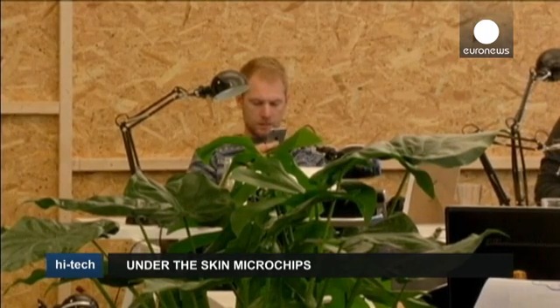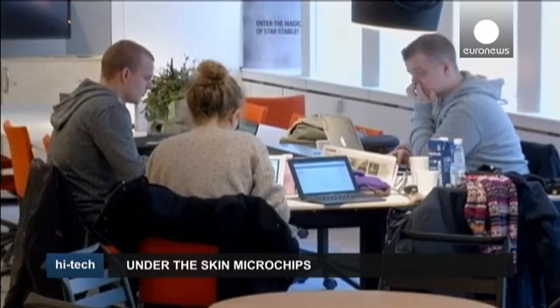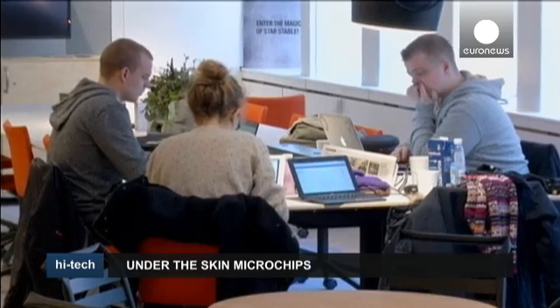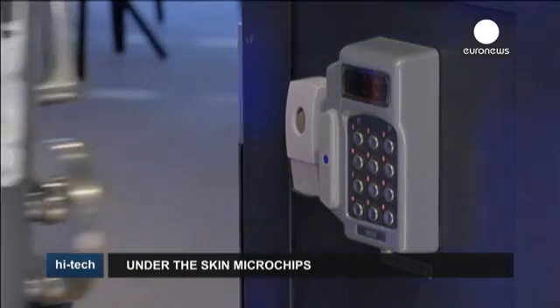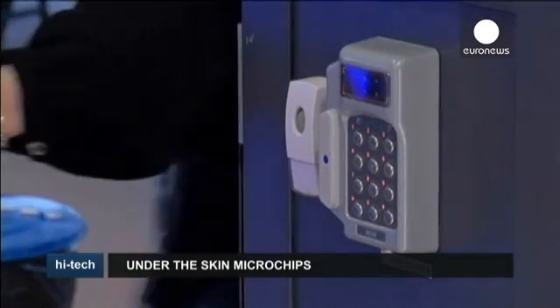Its manufacturers claim the chipping is completely safe, but it has raised concern among civil liberty groups worried that it's not hacker-safe and could be used without the wearer's consent to track their whereabouts or gain access to private information.